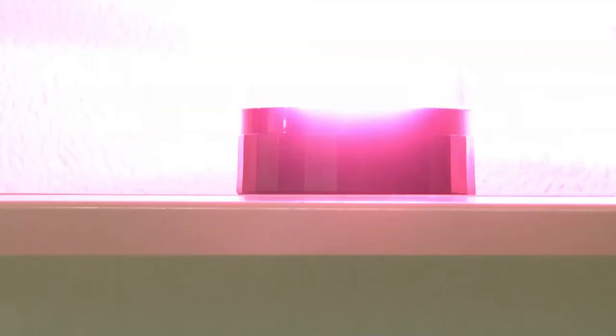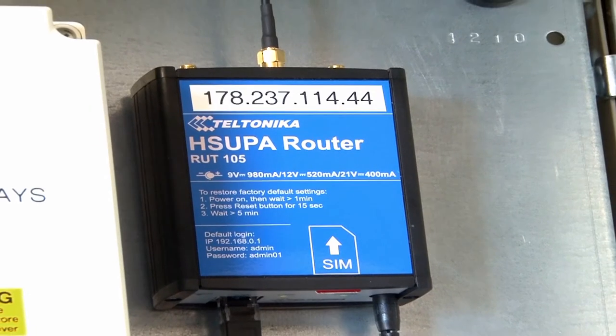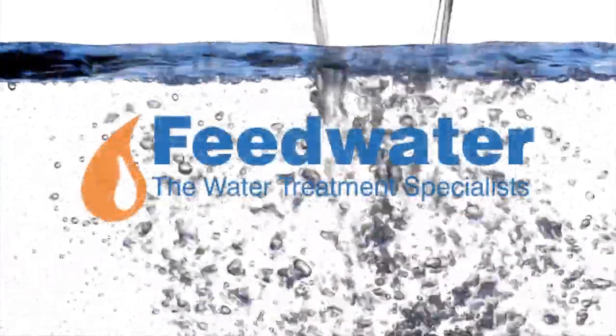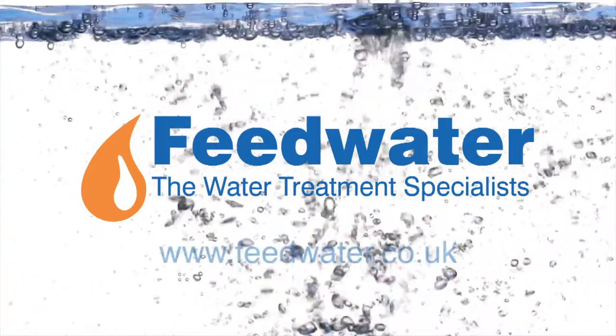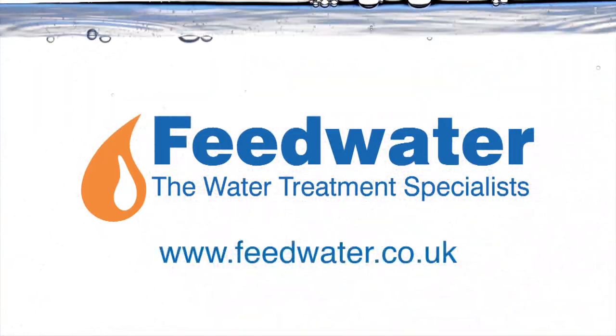There is a range of alarm and control options available, including chemical low level and no flow alarms, as well as options for chlorine dioxide monitoring and remote telemetry. The simple, safe, controllable way to produce chlorine dioxide for water treatment, disinfection and Legionella control.